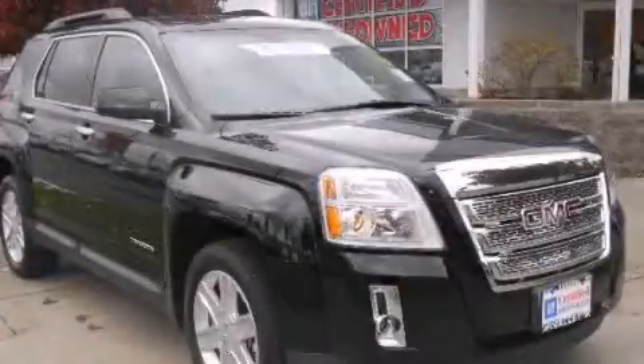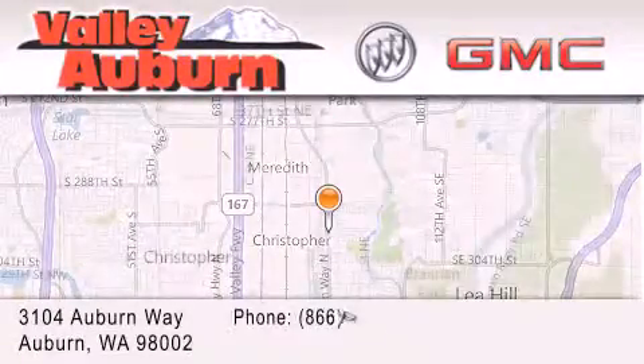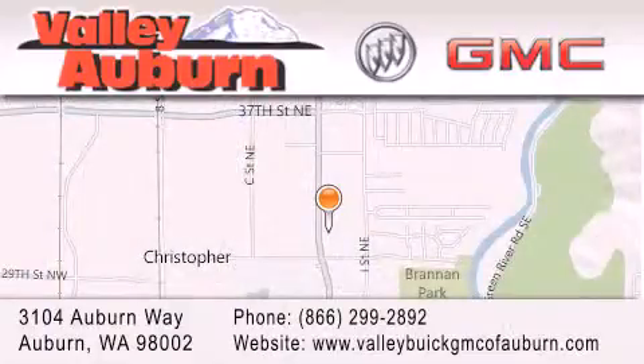We invite you to contact us today to learn more about this vehicle. Valley Buick GMC is located at 3104 Auburn Way in Auburn. Our goal is to exceed all of your expectations to ensure that you'll return for future visits.